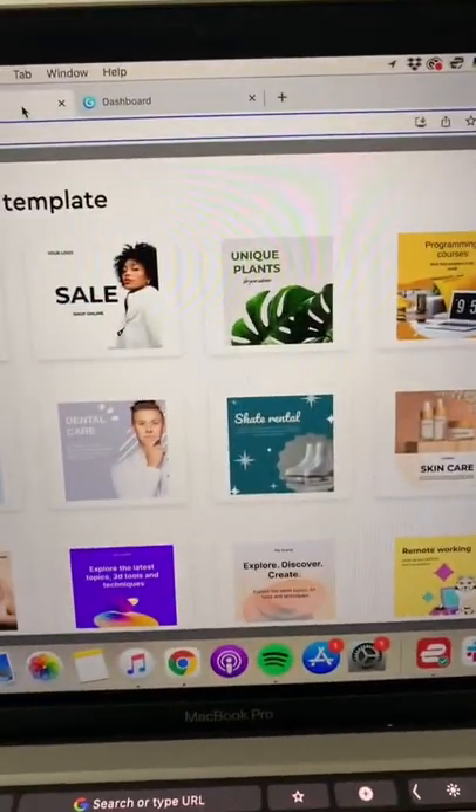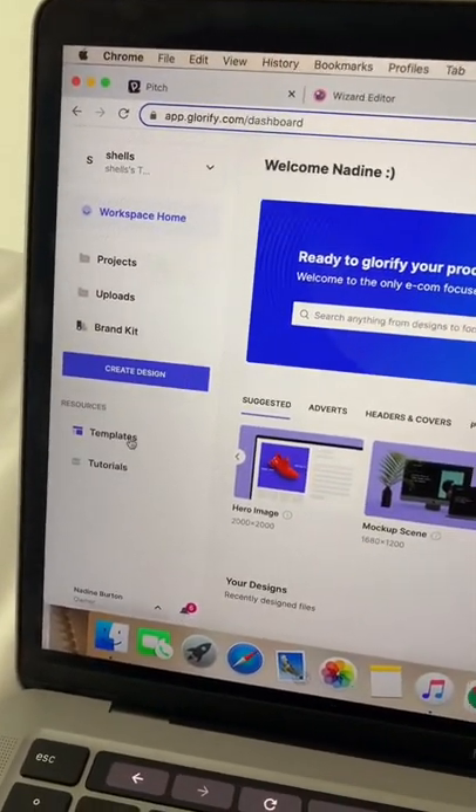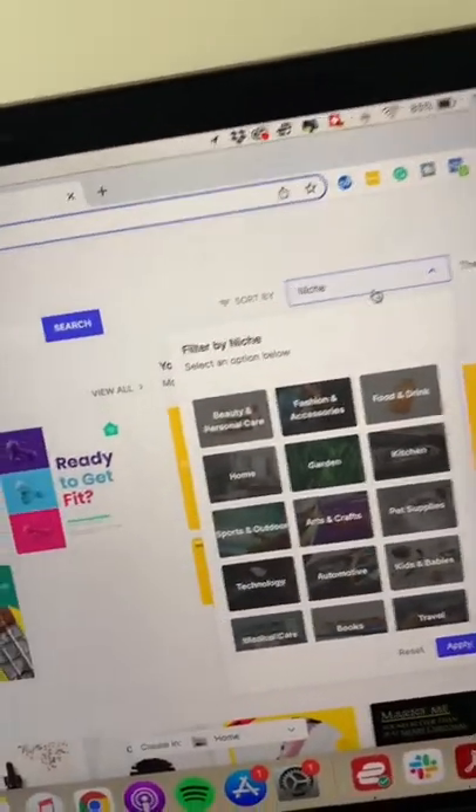This is number two — different templates for you to check out here. And then Glorify, which I found has the most templates. You can browse around here and also filter by different industries.